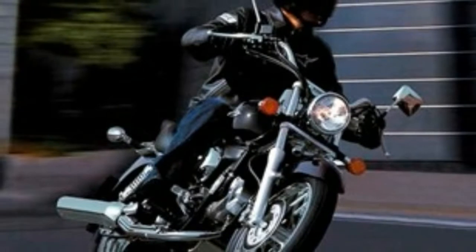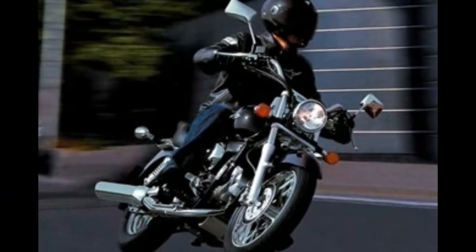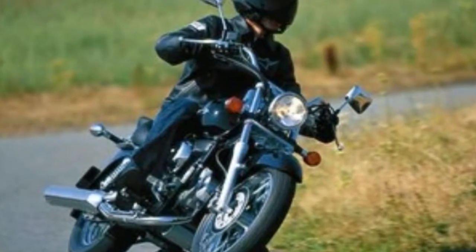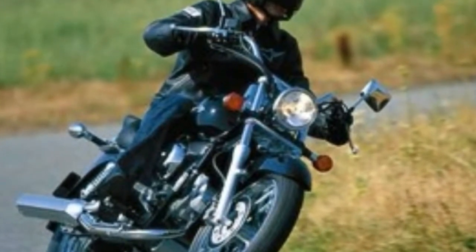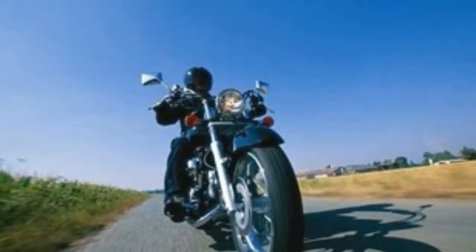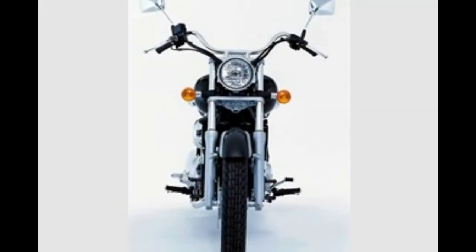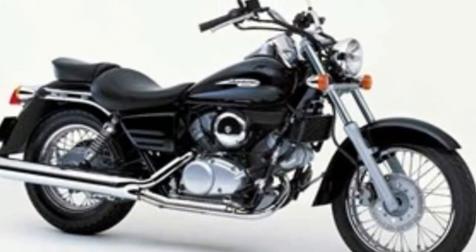The Honda VT125 Shadow is the bike for you. The littlest Shadow looks the part, is beautifully finished, very reliable, and is relatively gentle and forgiving for the novice rider. The Honda VT125 Shadow is a bit lardy and rather expensive, but an excellent entry-level machine for custom fans.